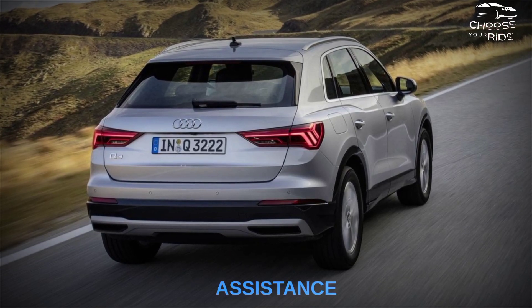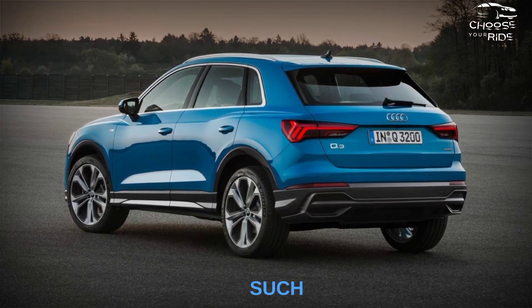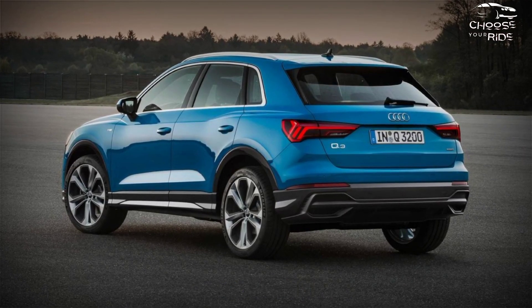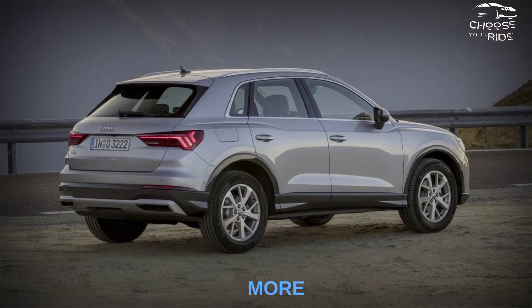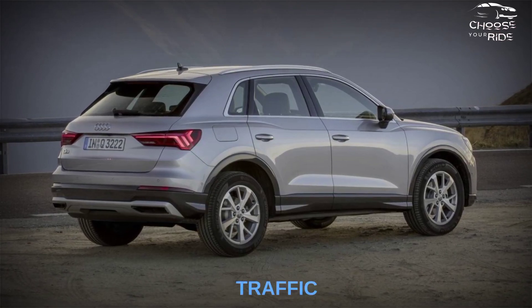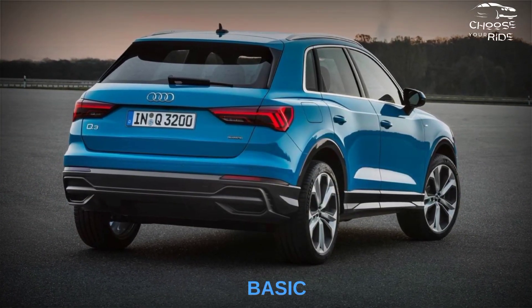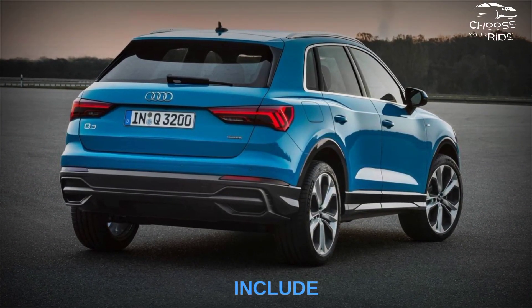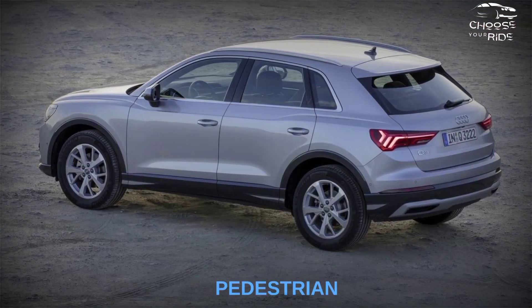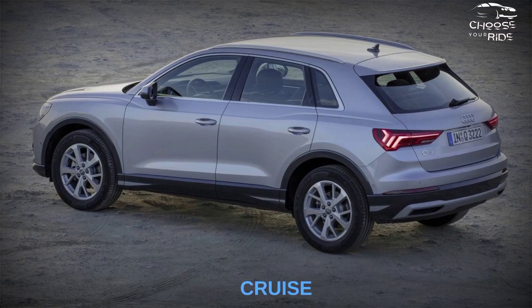The Q3 offers a variety of driver assistance technologies, such as automatic emergency braking. For crash test results, visit the websites of the National Highway Traffic Safety Administration and the Insurance Institute for Highway Safety. Basic safety features include standard automated emergency braking with pedestrian detection, standard lane departure warning, and available adaptive cruise control.